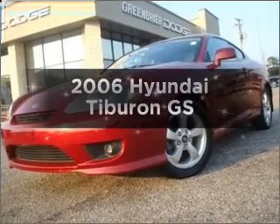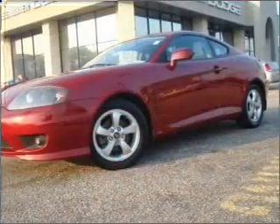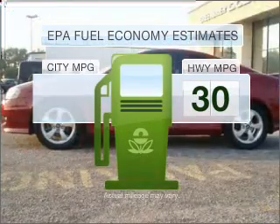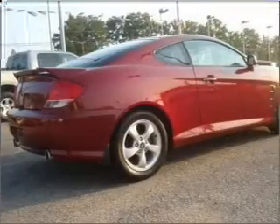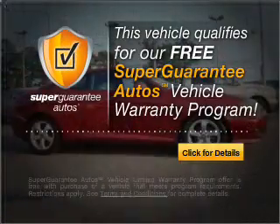Presenting the 2006 Hyundai Tiburon — everything you need under one roof with this great vehicle. Low emissions and good fuel economy offered in this vehicle are important to you and to the environment. With an efficient four-cylinder engine connected to a manual transmission that will keep you in touch with your vehicle, this vehicle qualifies for our free Super Guarantee Autos Vehicle Warranty Program.